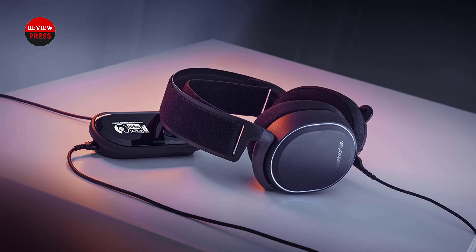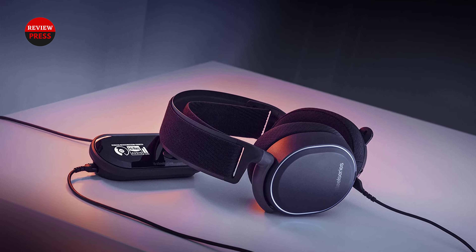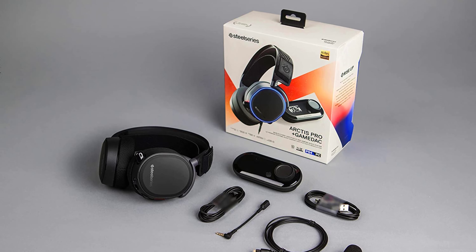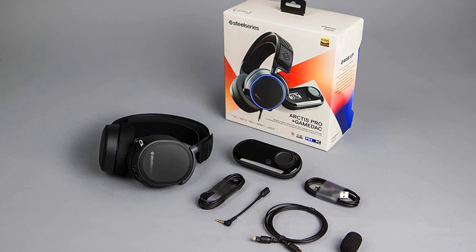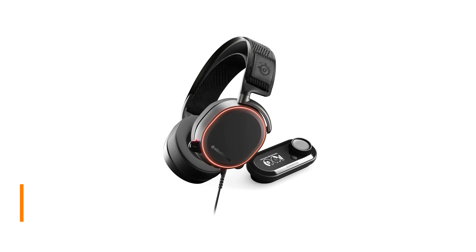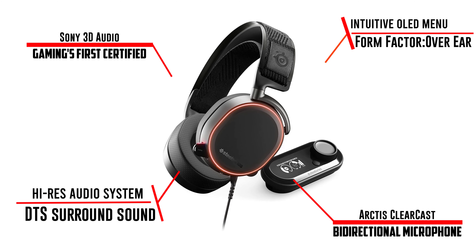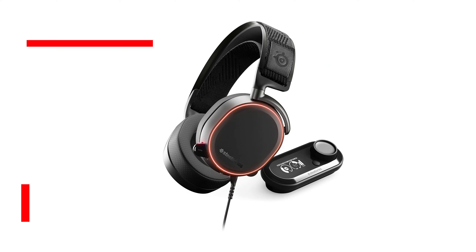The headset is geared towards gamers in general and is also for those who want to customize their experience without firing up software, since you can adjust your sound settings using the GameDAC. The GameDAC acts similarly to what a dedicated sound card does — it takes processing away from your computer and handles all settings changes like volume, balance, and even the equalizer, without installing any software.